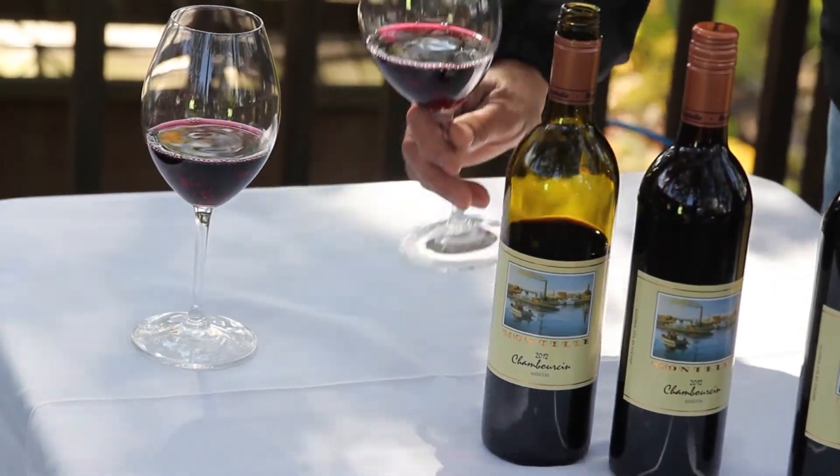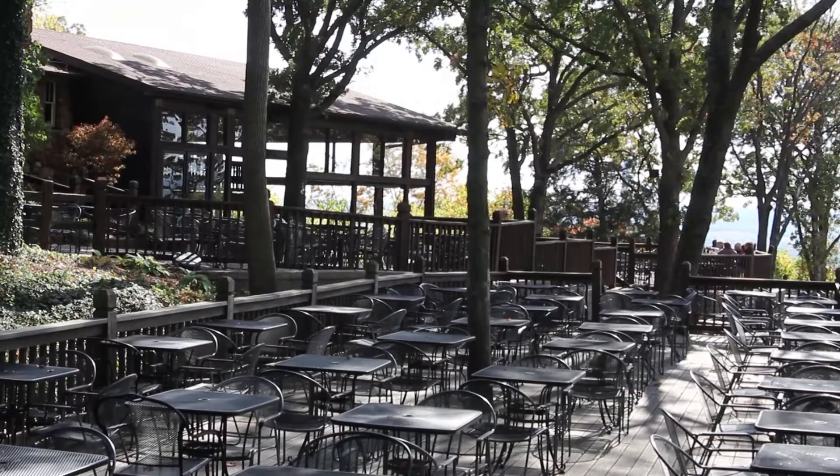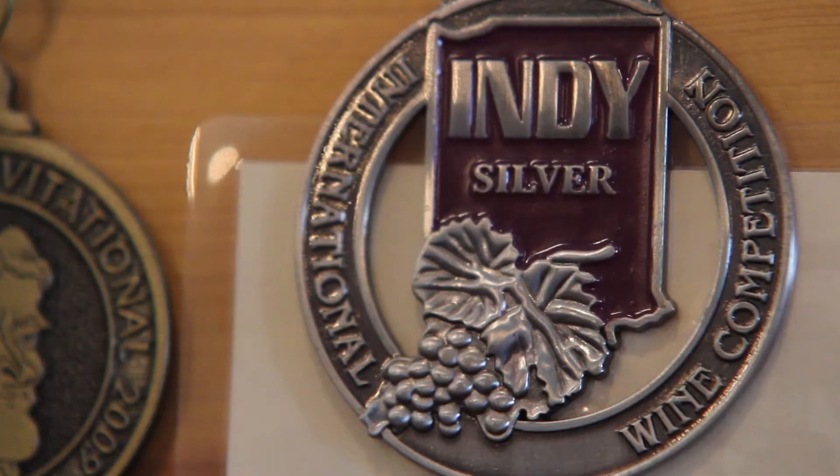When you taste Chamberson, you are enjoying an award-winning varietal. Missouri wineries compete in wine competitions against some strong competitors and still come out on top, showing the wine industry how it is done in the Show Me State.